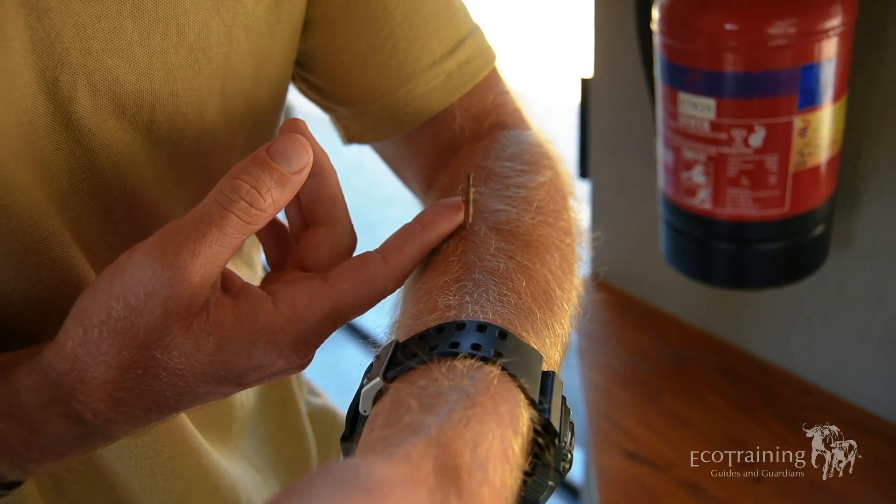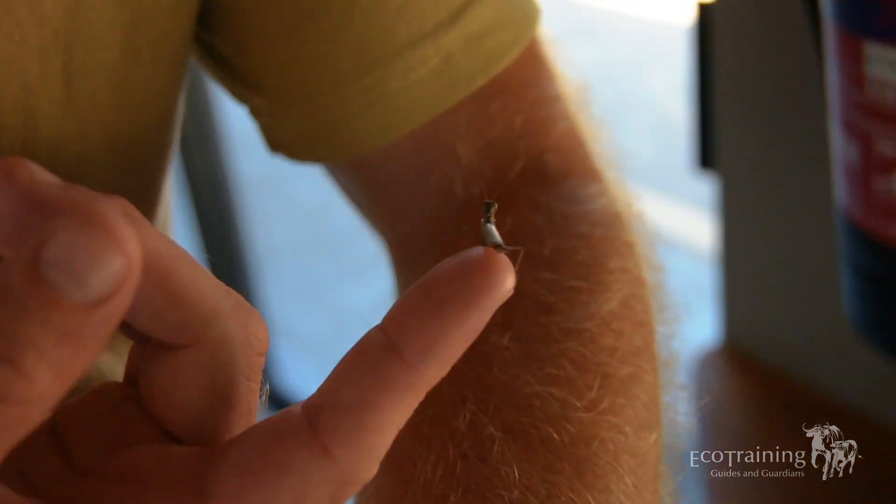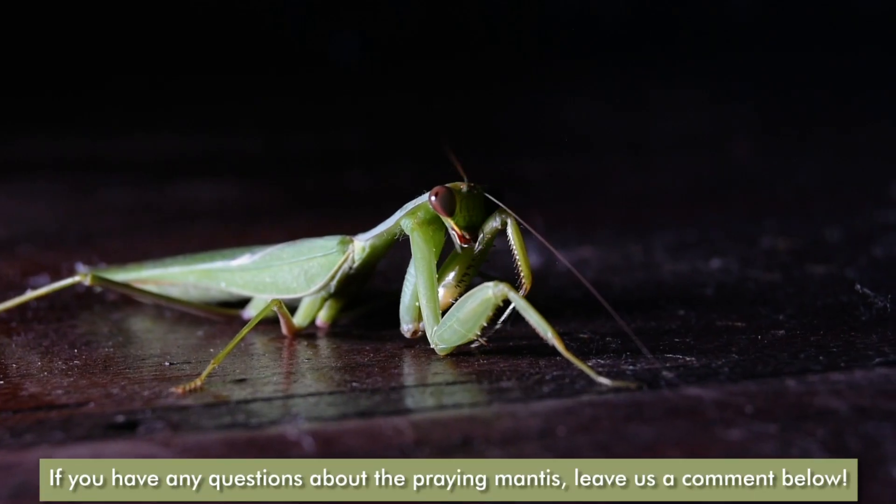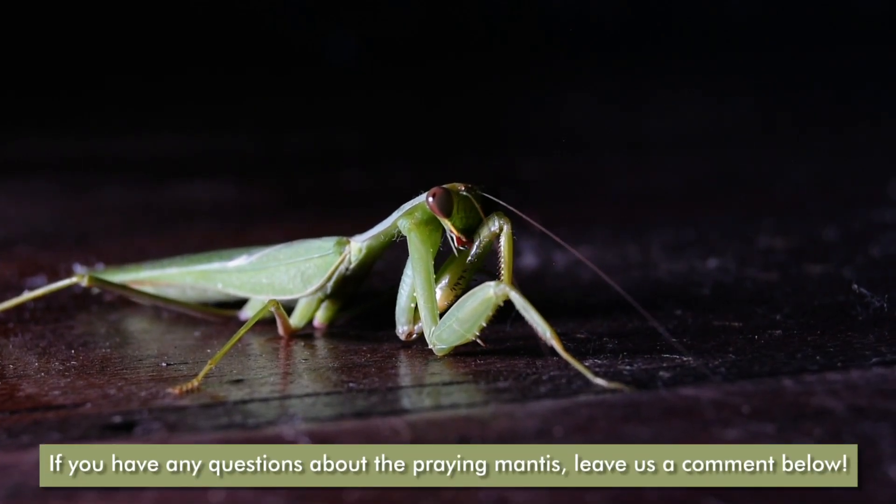Today, just having a look at this praying mantis — there are a couple of really fascinating things about these guys. They come in all different shapes and sizes, and species and subspecies, for lack of better words.